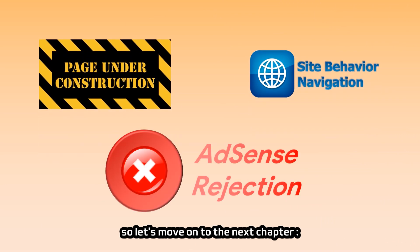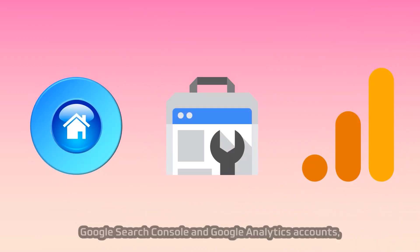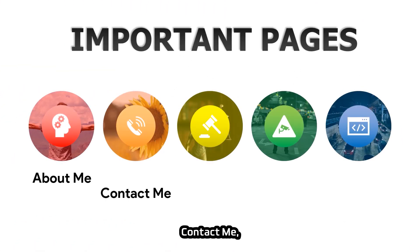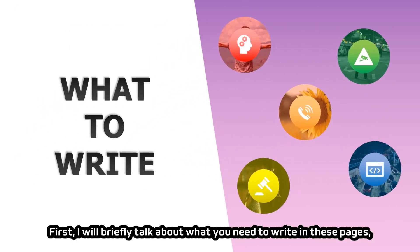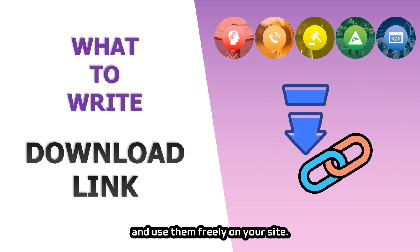Let's move on to the next chapter: writing important pages. After setting up the website theme, Google Search Console, and Google Analytics accounts, you can start writing a full set of important pages. These important pages include About Me, Contact Me, Disclaimer, Privacy Policy, and Terms and Conditions. I will briefly talk about what you need to write in these pages, then provide a link for you to download these important page templates and use them freely on your site.